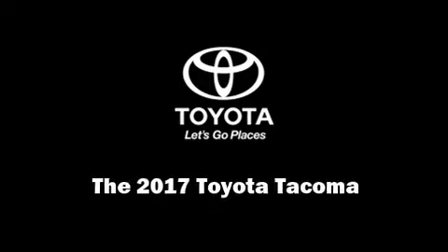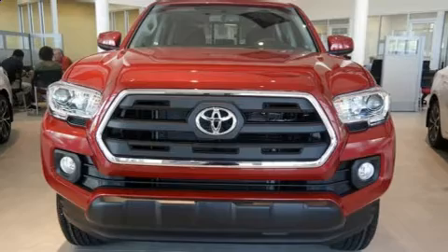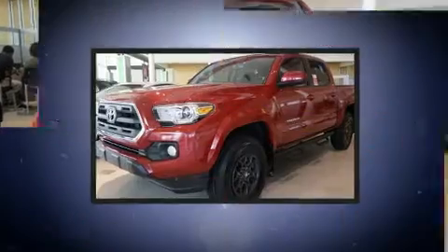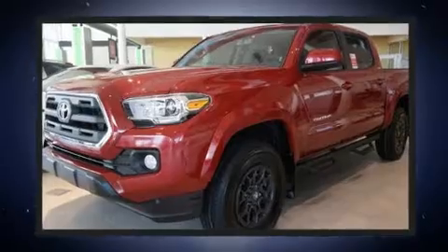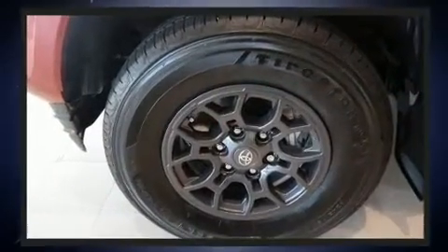Introducing the 2017 Toyota Tacoma. This 4-door, 5-passenger truck leads among competitors in its segment. It features an automatic transmission, rear-wheel drive, and a 3.5-liter six-cylinder engine.